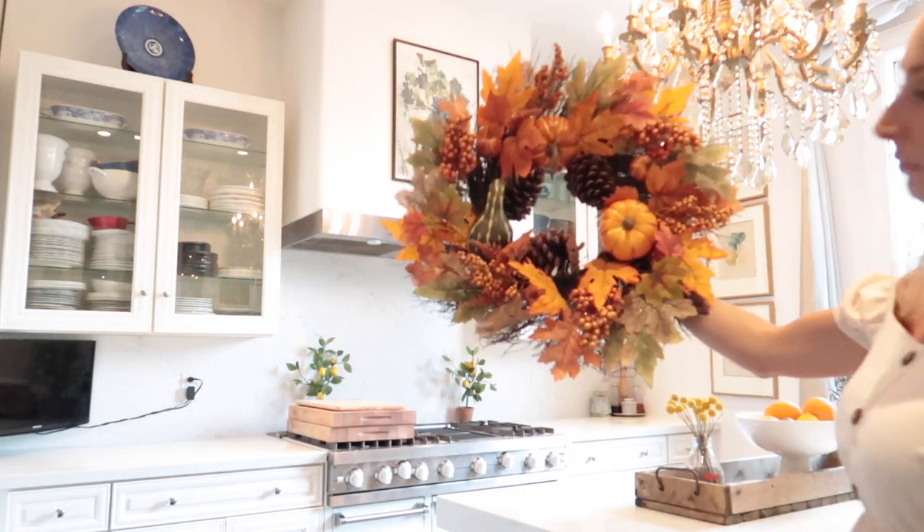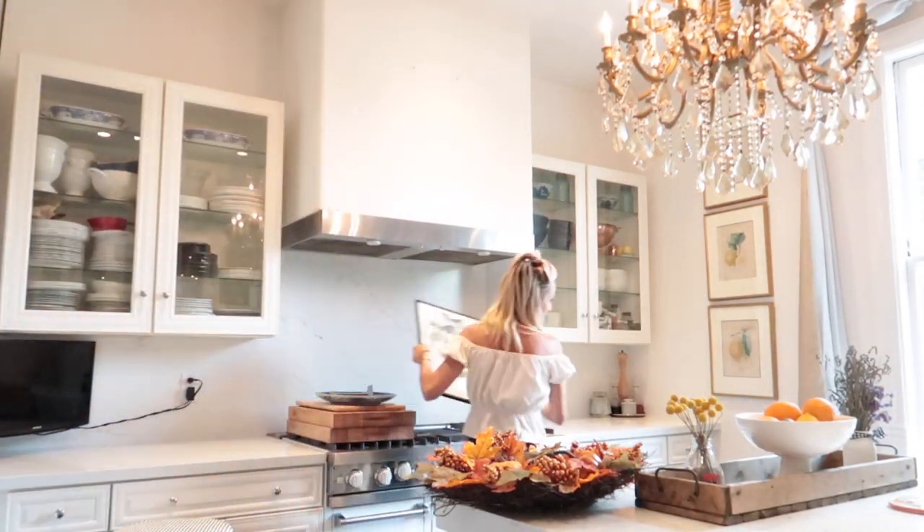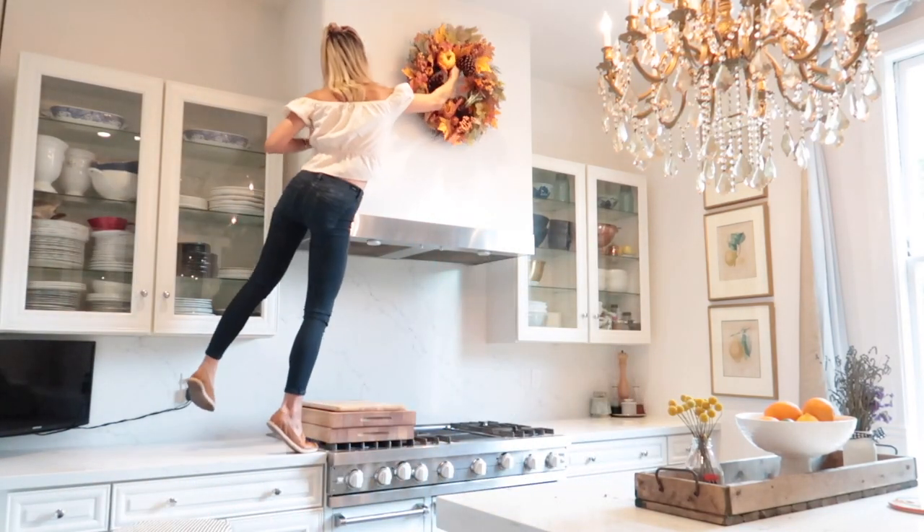Last minute I decided to put a nice little wreath here in the kitchen. I feel like these blues are beautiful, but I really want to set a nice warm tone for fall. So I'm going to hang a nice wreath over our stove.